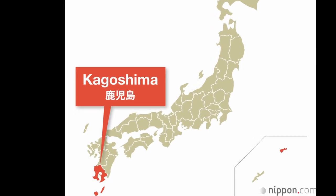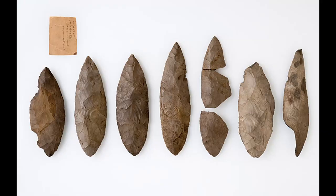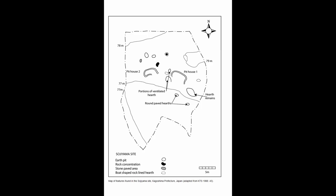At the Takenoyama Archaeological Site in Kagoshima Prefecture, the discovery of grinding stones, stone mortars, and a small number of arrowheads was reported. Also in the same prefecture, at the Shojiyama Archaeological Site, two pit dwellings, a fire pit with a ventilation shaft, and several hearths were found.